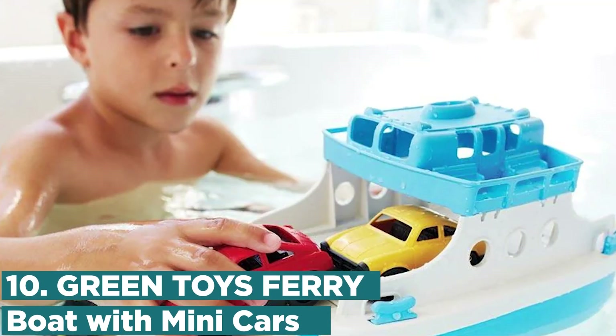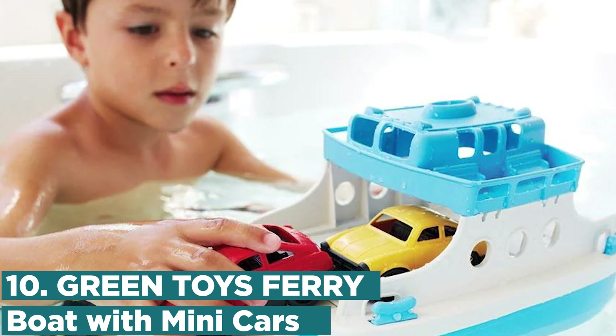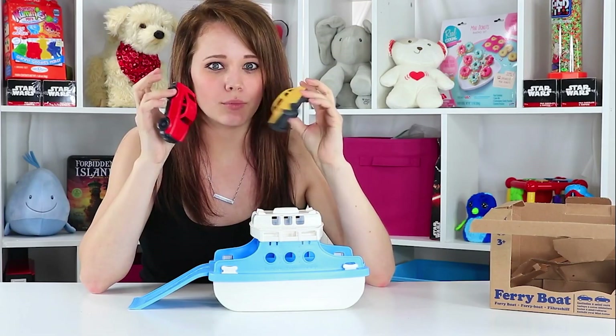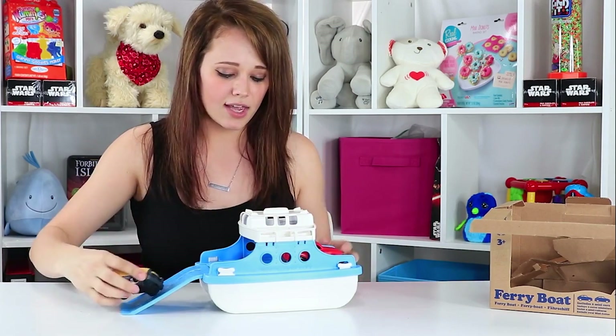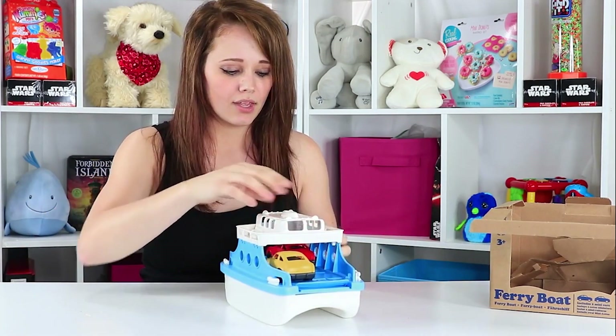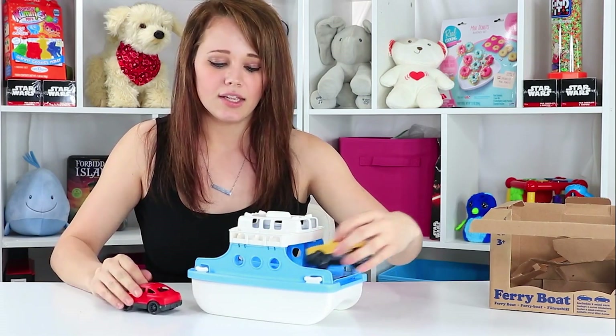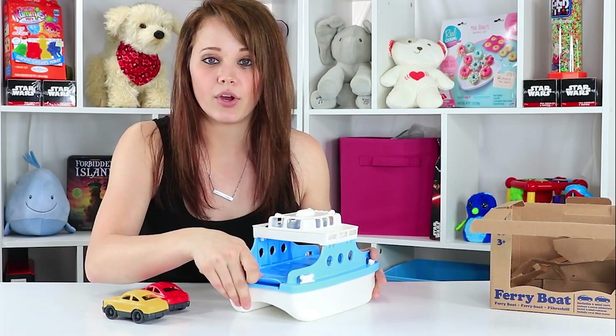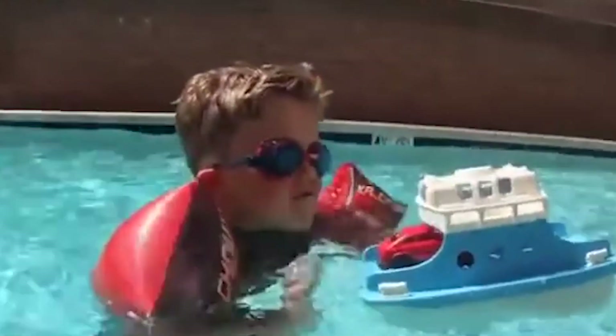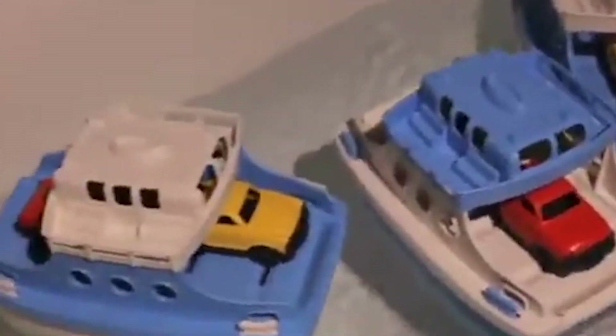Number 10: Green Toys Ferry Boat with Mini Cars. The Green Toys Ferry Boat with Mini Cars is an eco-friendly and fun kids' toy that's perfect for both indoor and outdoor play. This toy is made entirely from recycled materials, including plastic milk jugs, and it's free from BPA, phthalates, and other harmful chemicals. The ferry boat floats in water and comes with two mini cars that can be loaded onto the boat.